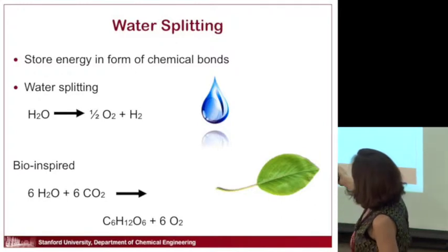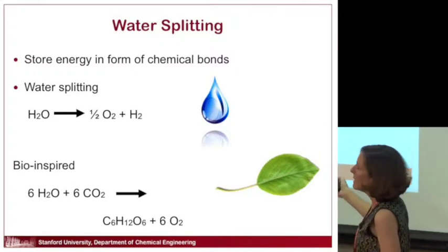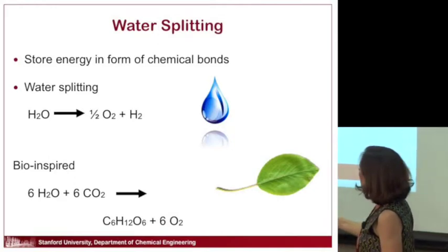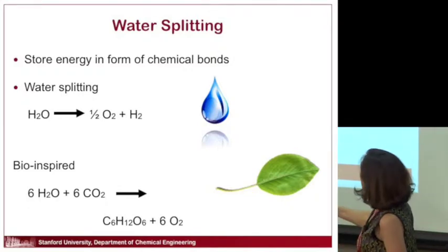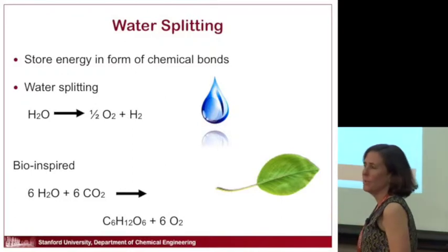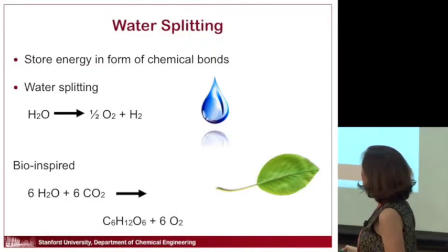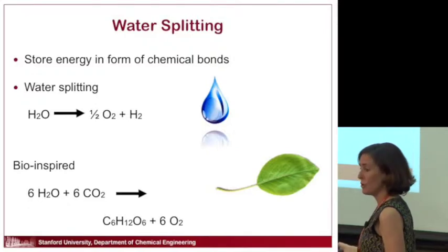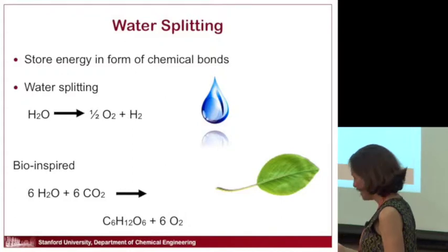I'm going to focus on this technology: taking sunlight and making fuel. The simplest way would be to take water — the molecules are simple — and produce oxygen and hydrogen, which is your fuel. You basically dunk two electrodes into water, and if you design those electrodes right, you can have one or both absorb sunlight. The electrodes need to be semiconductors — one generates oxygen, the other generates hydrogen.